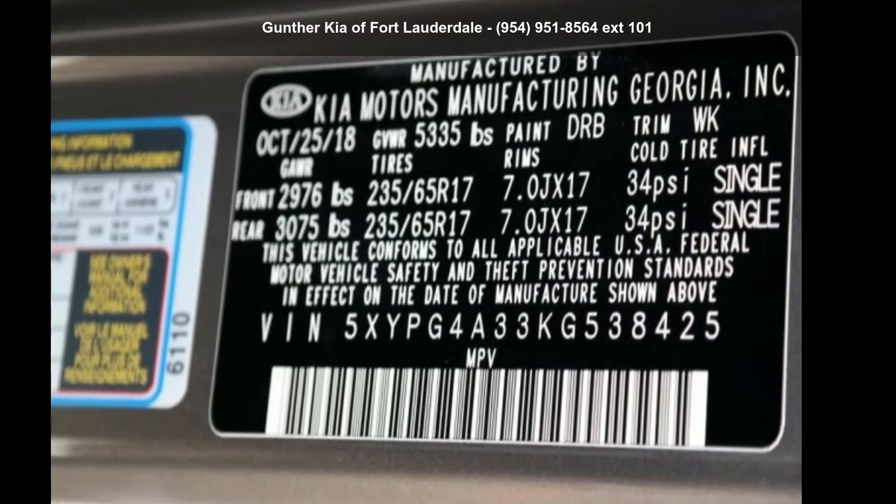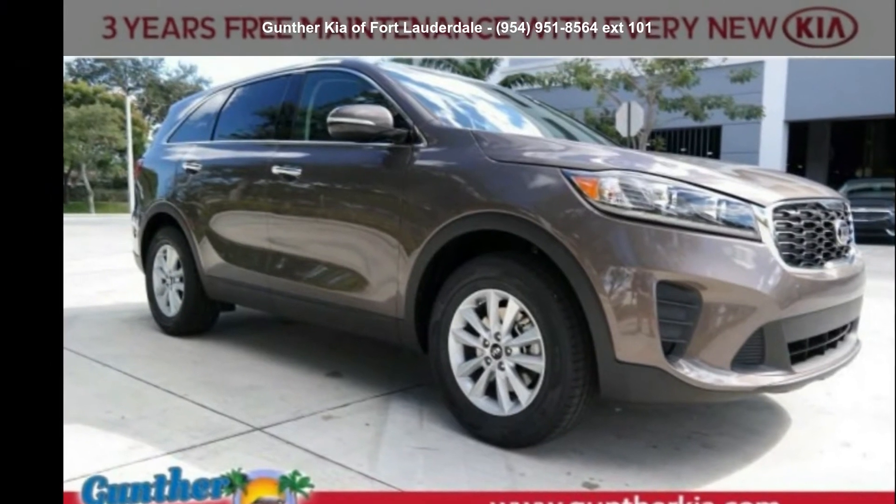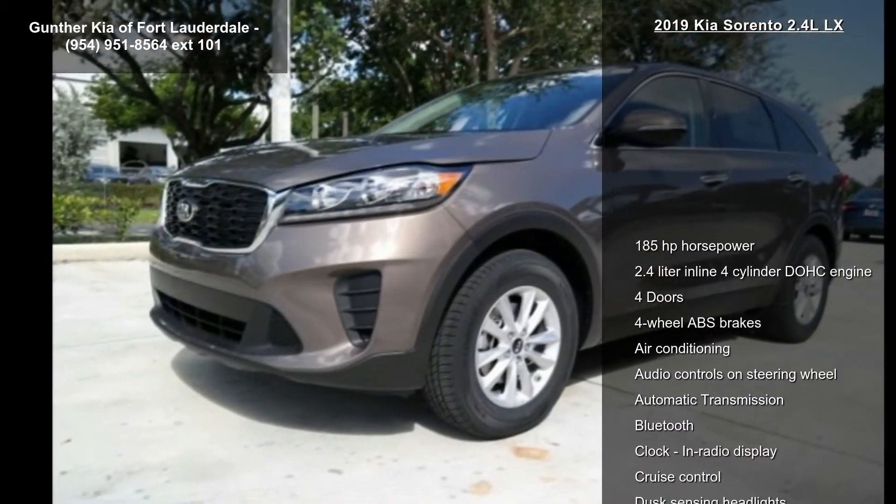Imagine yourself in this Kia 2019 Sorento 2.4 LX. If you are looking for an automobile with great features, look no further.